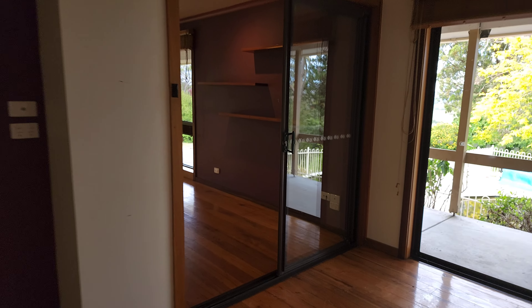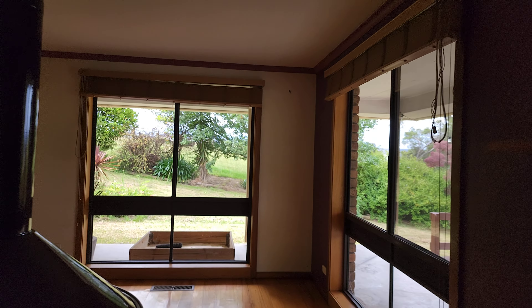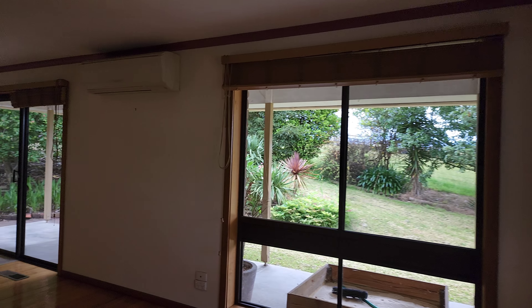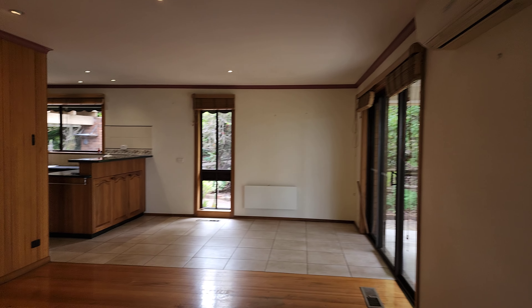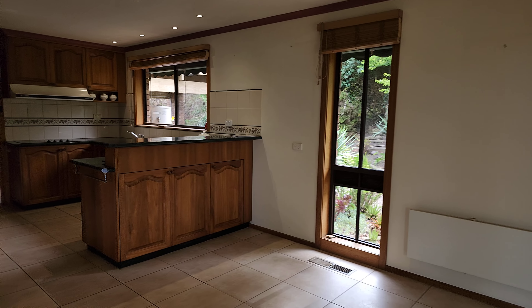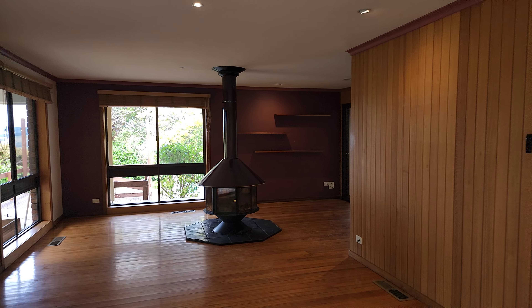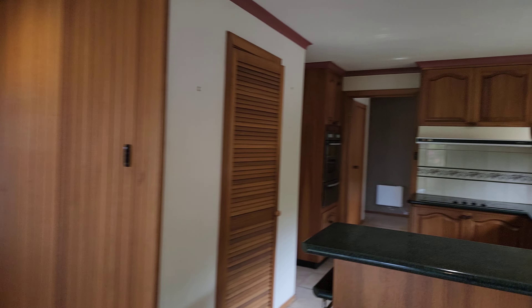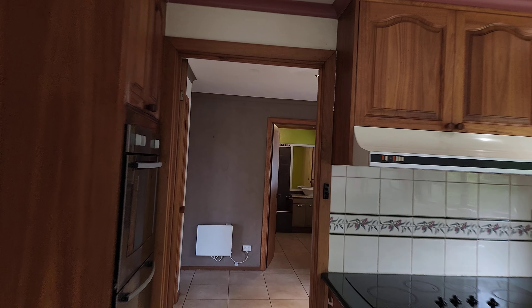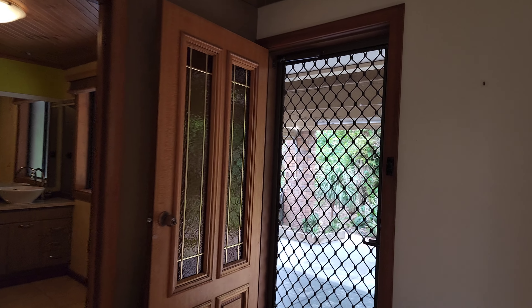That covers the house. We've covered everything for the property here at 350 Moe-Willow Grove Road at Tanjil South.